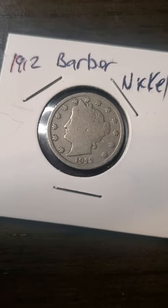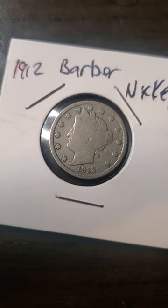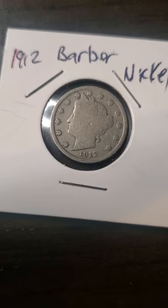Welcome back, YouTube peeps. This is part two of my month-end review of the real and fake treasures I have found. My previous video showed you all the fake stuff I found, so now I'm going to show you all the real stuff I found.